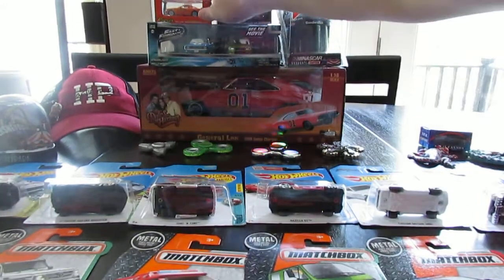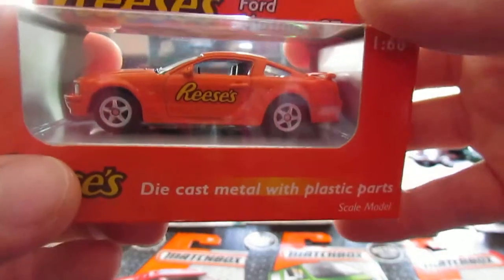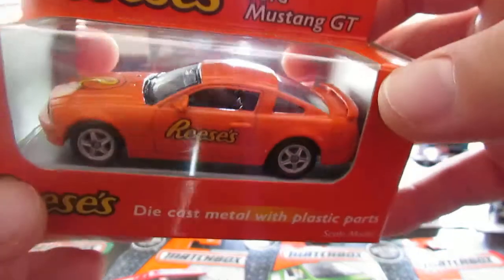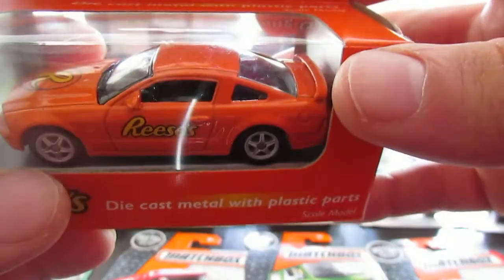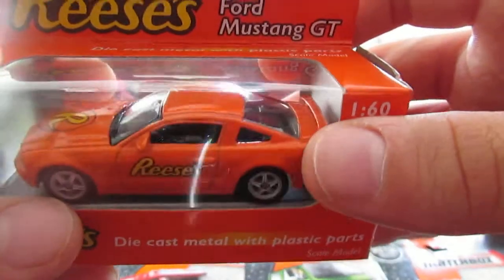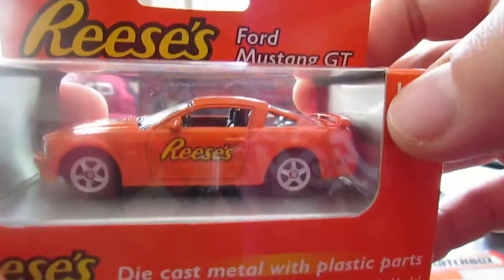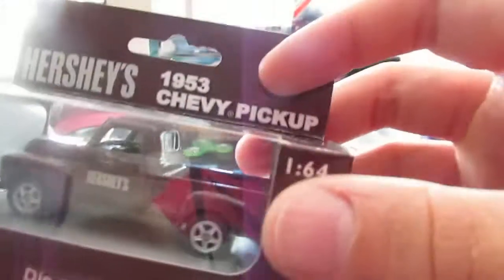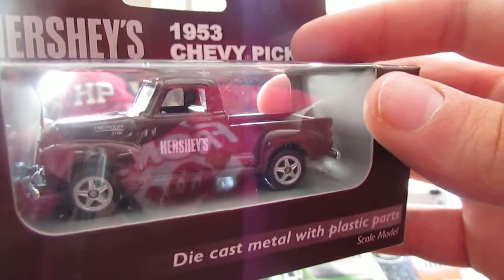Speaking of Chocolate World — I got two cars there but I felt it was a real price gouge in the gift shop. Their stuff was way too expensive. I got a Reese's Ford Mustang GT and a Hershey's 1953 Chevy Pickup — both by Welly. These were about seven bucks each but didn't have rubber tires or an opening hood or doors. For not being an M2 Machine and costing seven bucks, I really thought these were pricey.